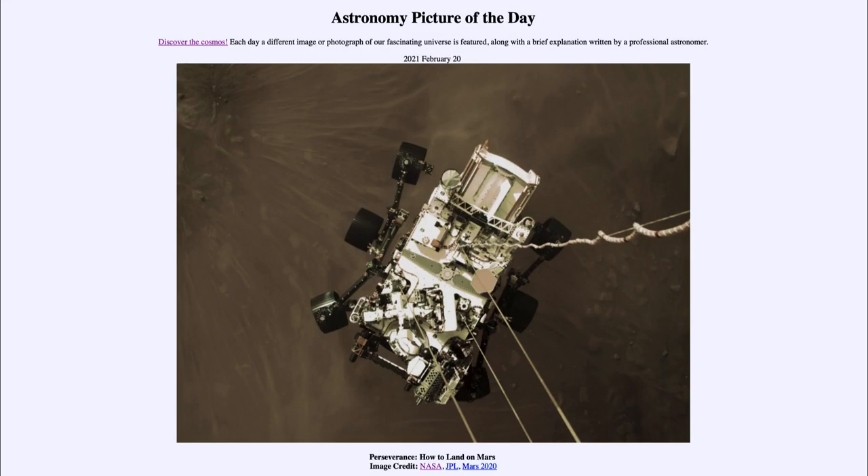Greetings and welcome to the introduction to astronomy. One of the things that I like to do in each of my introductory astronomy classes is to begin the class with the astronomy picture of the day from the NASA website — that is apod.nasa.gov/apod.